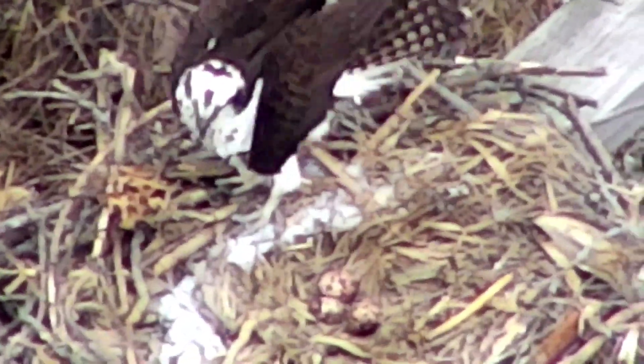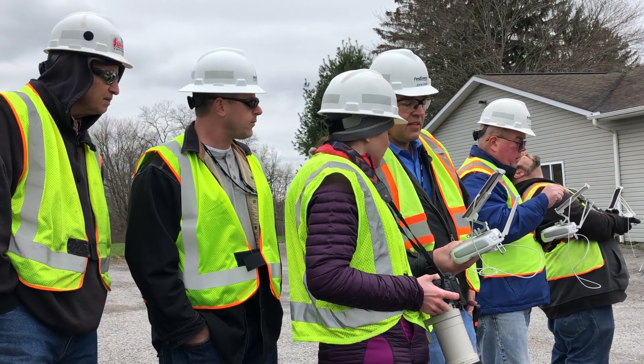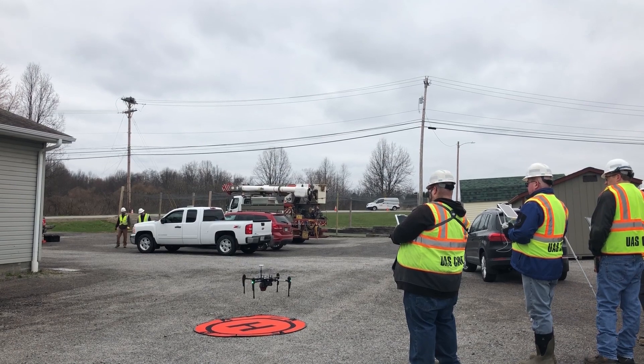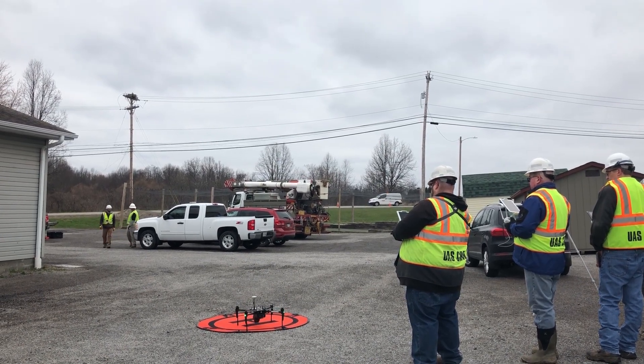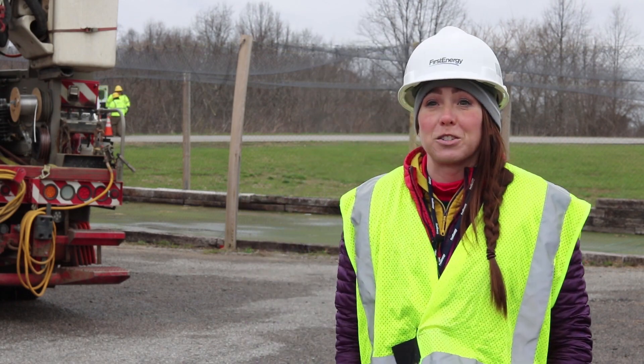This is actually very impressive. The footage was very clear and easy to see the eggs that were present in the nest, so I'm very excited to use this. We stayed further away than I thought, so this is a great next step into our inspections for ospreys.